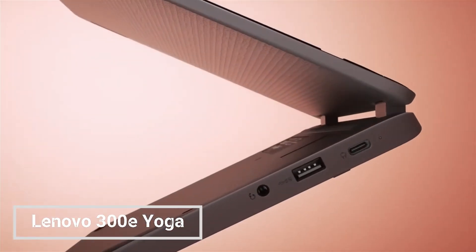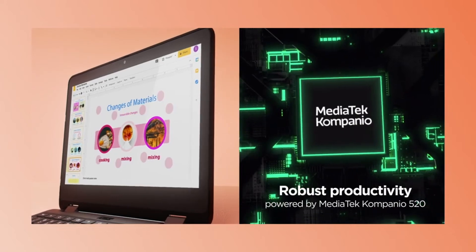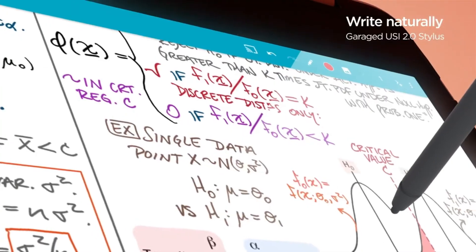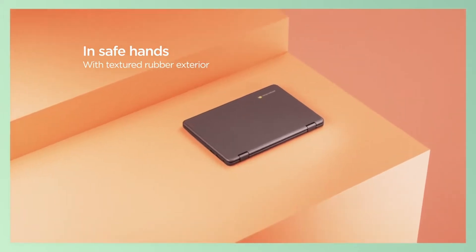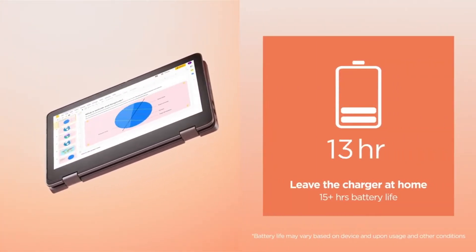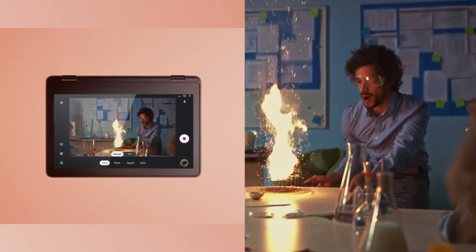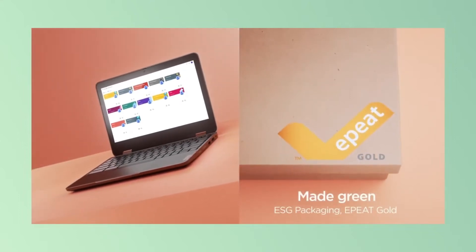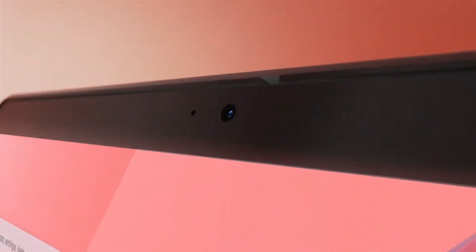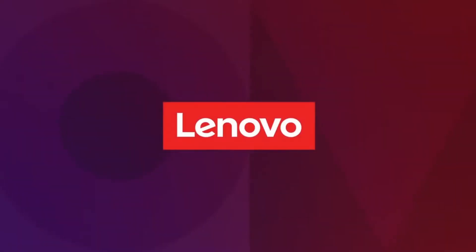The Lenovo 300e Yoga Chromebook Gen 4 is a durable and affordable Chromebook that's perfect for students and everyday users. It's powered by an Intel Celeron N4500 processor, 4GB of RAM, and 64GB eMMC storage. It also has an 11.6-inch HD touchscreen display, a backlit keyboard, and a stylus. The Chromebook comes with a long battery life to keep you productive all day, and the display is great for watching videos or browsing the web.